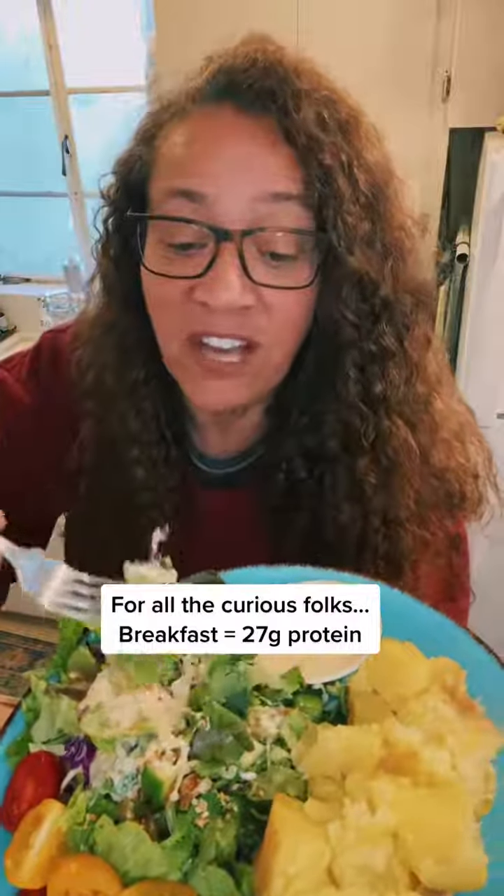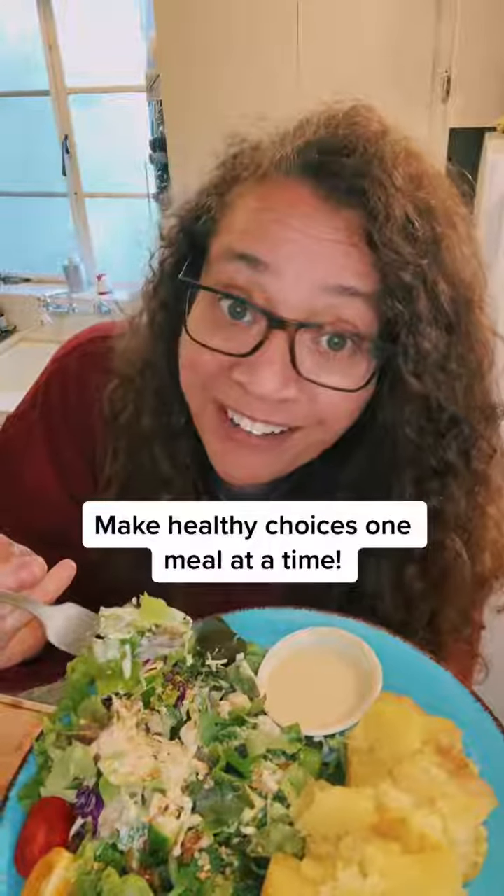So this is going to be my breakfast. I'm hungry today. Super easy — you just make healthy choices one meal at a time.